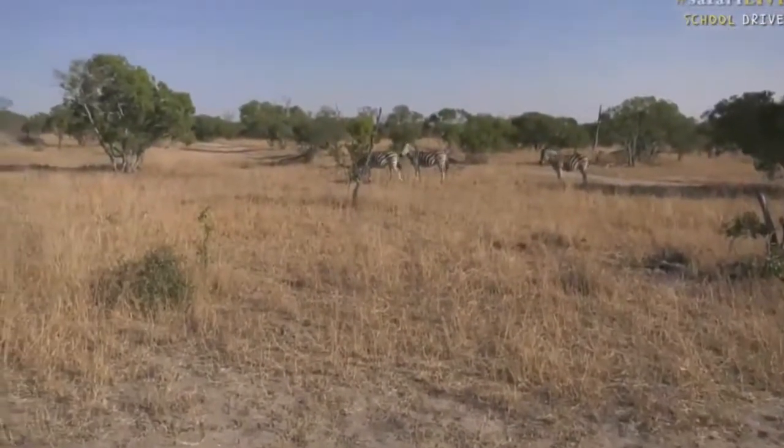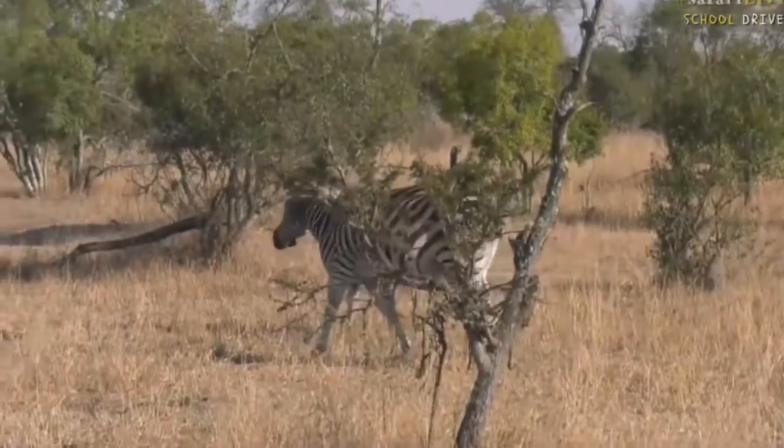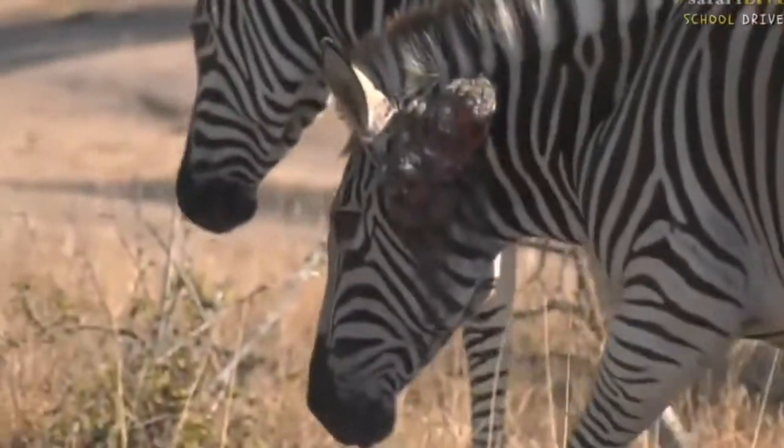So we've got the zebras. Actually their skin is black, just to answer your question, and their stripes are the ones that are white. Now you see it seems like we've got one with an injury.